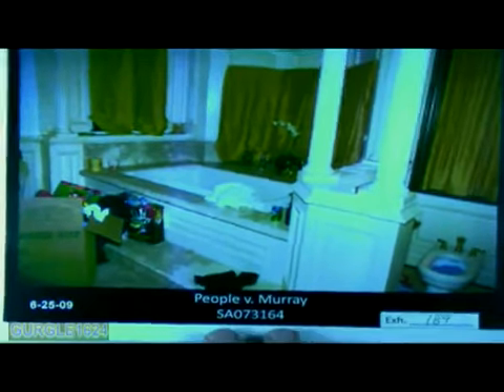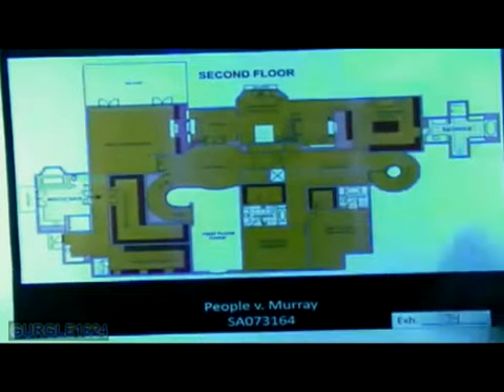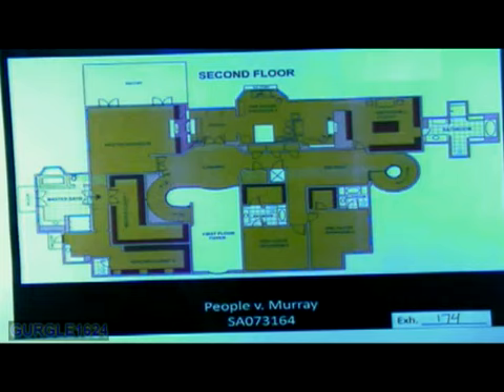Going to June 25, 2009 — what is this general area shown here? That's the master bath in Michael Jackson's bedroom. And is what we are viewing in this photograph a bathtub and toilet area? Yes, sir. And just for a reference point, going back to People's 174, is that the leftmost portion of the diagram where this upper rectangle would be the bathtub, and to the right of that, the toilet area? Yes, sir.